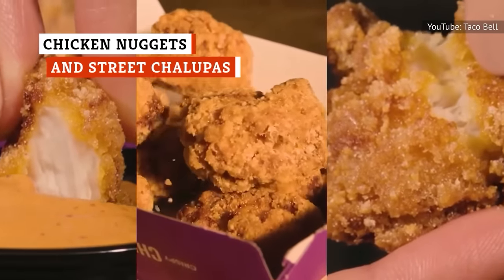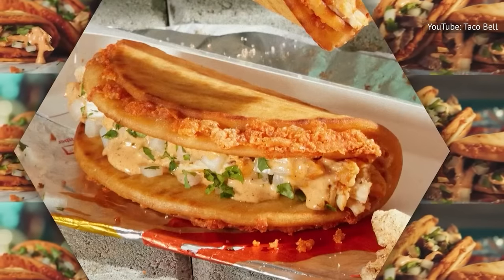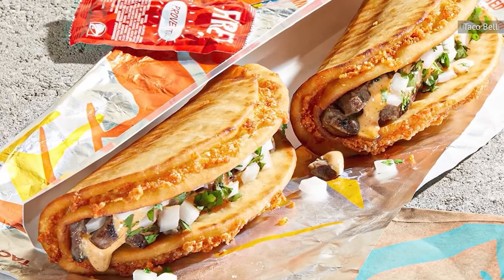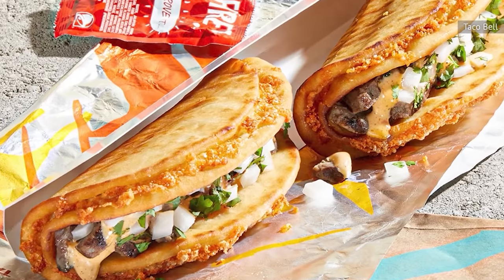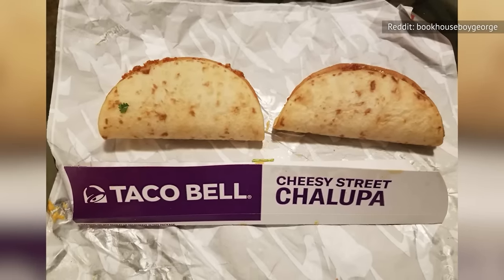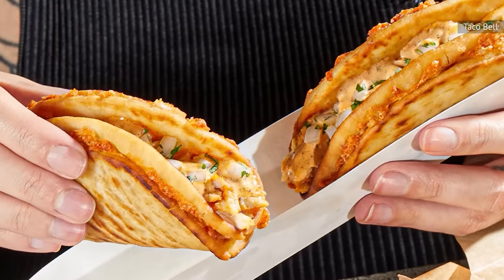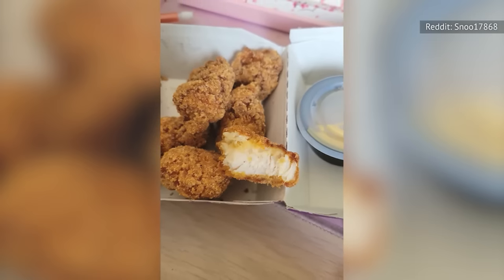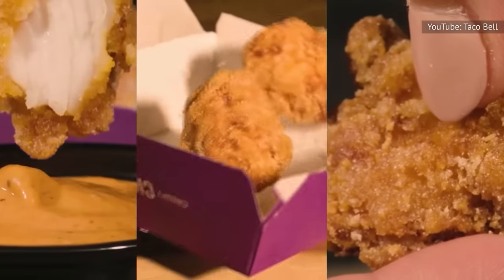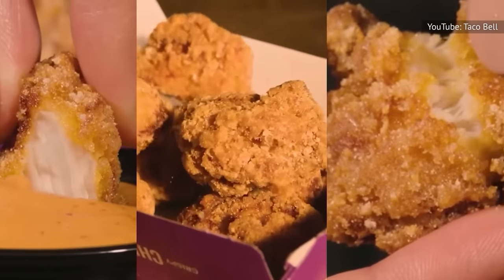Taco Bell diners should also expect to see chicken nuggets and Cheesy Street Chalupas sometime in 2024. They were tested at certain locations in October 2023 and performed well enough for a promotion. The Cheesy Street Chalupa differs from the chain's Chalupa Supreme in two ways: it comes with either shredded chicken or marinated steak, and its shell is stuffed with mozzarella and pepper jack cheese. The chicken nuggets are marinated in jalapeño buttermilk and breaded for crunch, and will be accompanied by a jalapeño honey mustard or signature bell sauce.